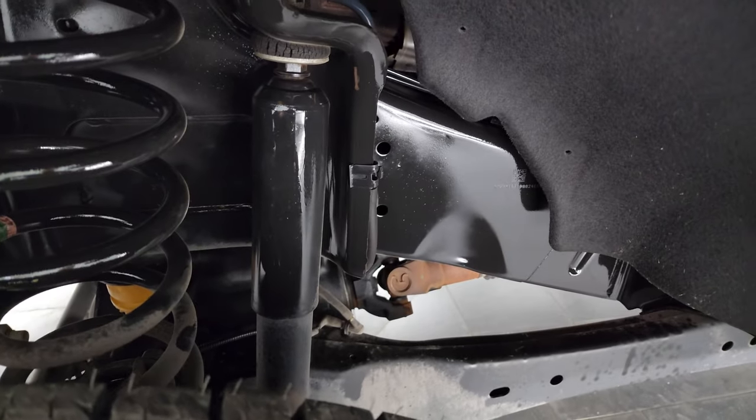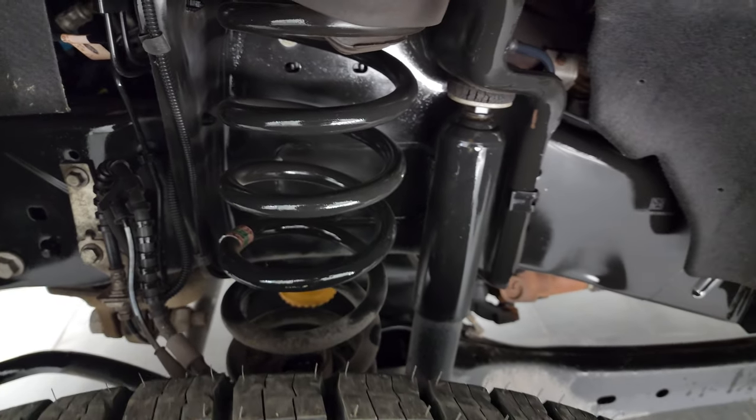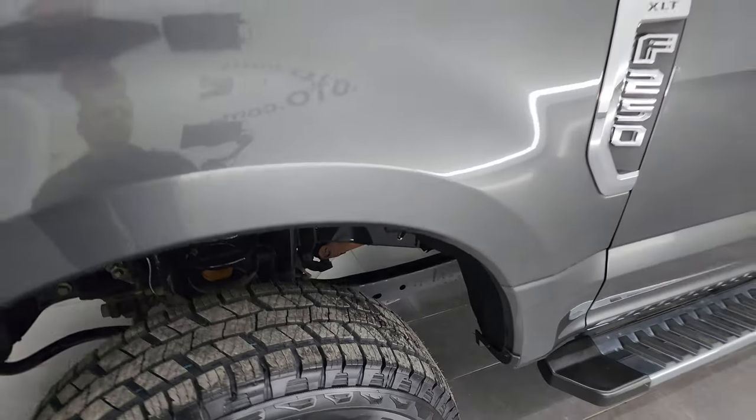Frame and underbody is exceptionally clean on this truck. This is a two-owner, clean title history, clean Carfax out of Oregon and North Carolina.